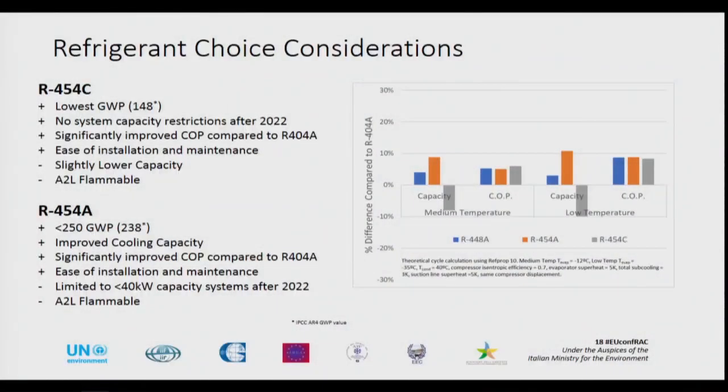On that basis, they moved forward and chose two potential options. They were looking at R454C, which has a GWP less than 150, so it satisfies the 2022 FGAS requirement — meaning they would have no restriction on system size after that FGAS ban comes into place. From theoretical calculations there was a significant improvement in COP, so they could improve their energy performance if that proved to be the case in practice, and they would maintain ease of installation and maintenance. However, as you can see on the chart, there is a lower capacity with the 454C.